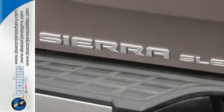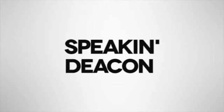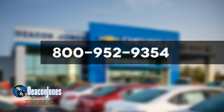Come in today and take it for a test drive. Are you speaking Deacon? Visit Deacon Jones Chevrolet Buick GMC Cadillac today. Give us a call at 800-952-9354.